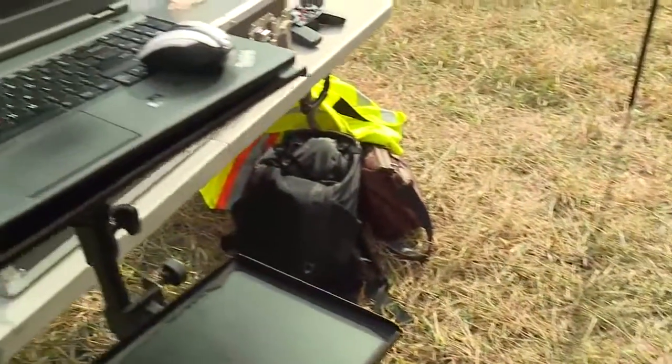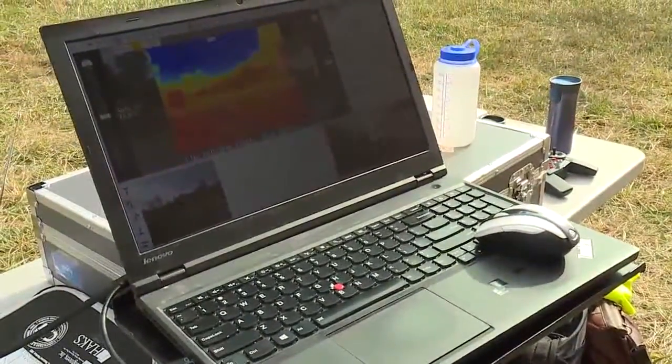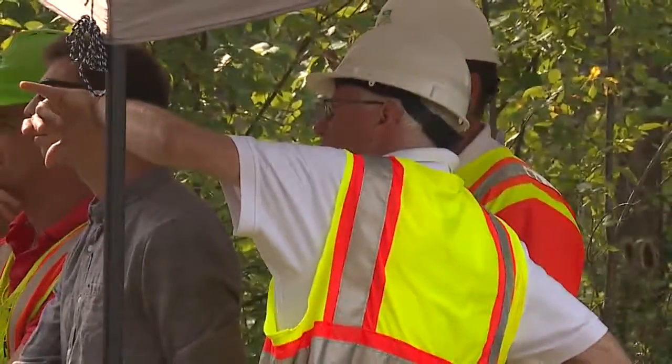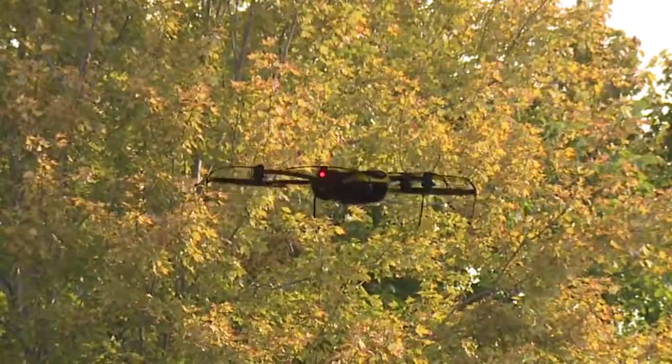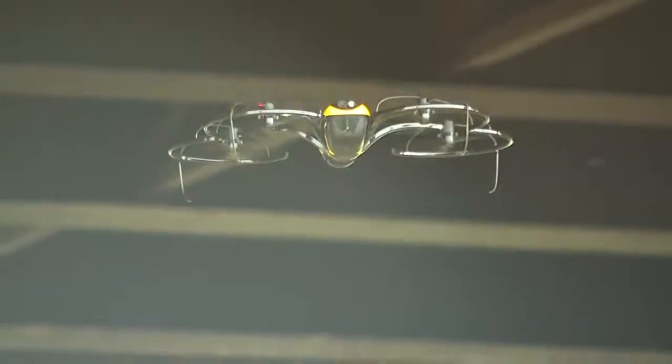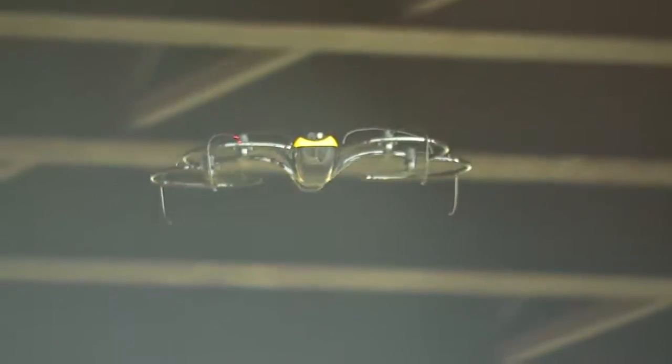In the near future, they could use drones equipped with cameras to reach hard-to-see places. Today, ODOT did a demonstration with this drone flying under the Sandusky Bridge and over the Sandusky River. ODOT says drones would save time, money, and would be safer.